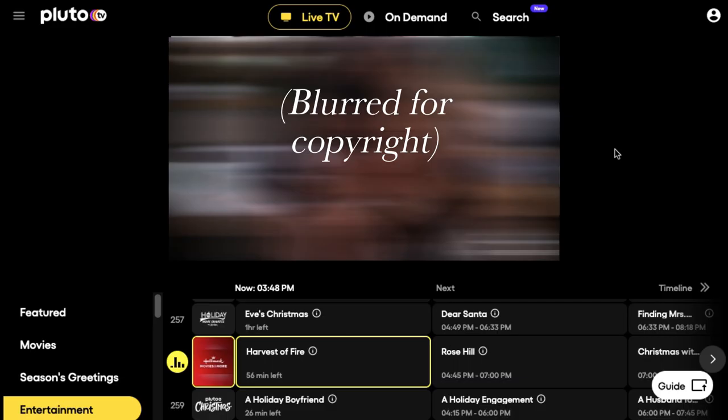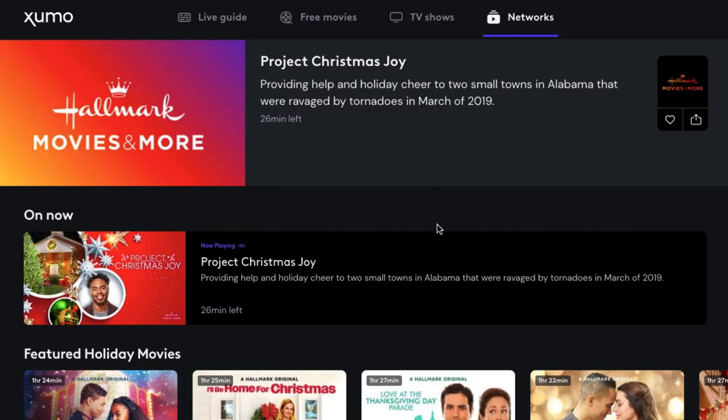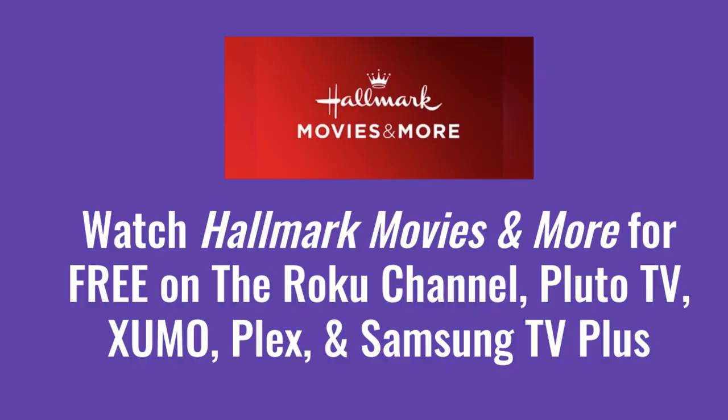Finally, the last option — everyone's favorite price, that is free — is Hallmark Movies and More. This is a 24/7 live channel that you can watch completely free through different apps like the Roku Channel or Pluto TV. Like other channels you'll find through Pluto or the Roku Channel, this is kind of a watered-down version of what you get on cable. There's no way to record stuff, you can't skip past commercials, and the live guide doesn't let you look very far into the future. So it's more of a thing where you drop in and see what's on. You can download Pluto TV for free, and I'll have a list of available apps on the screen.